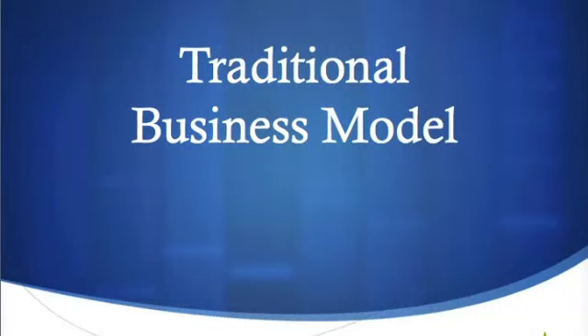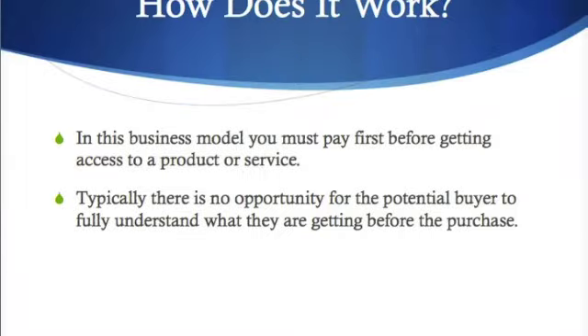Hey everyone, this is Ben from SimpleSmartJobs.com. In this video I want to talk about the traditional business model and how you make money. So how does the traditional business model work? Most of you are going to be really familiar with how it works.